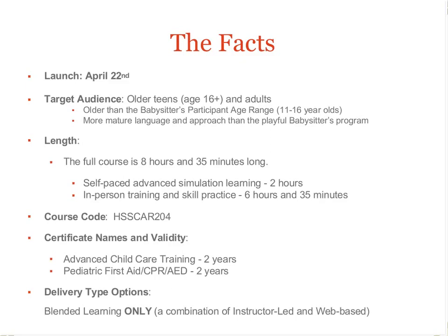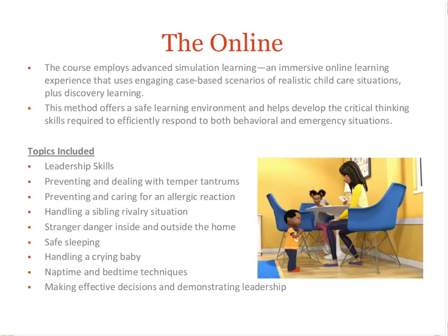Currently, this course is available only as blended learning, meaning it cannot be modified to be all classroom or all web-based. The web-based portion of the program has sophisticated simulations composed of interactive computer characters that act out various child care scenarios. This is a high-tech approach to reviewing important leadership skills that are useful in managing children's difficult behaviors, as well as common safety issues in the home.